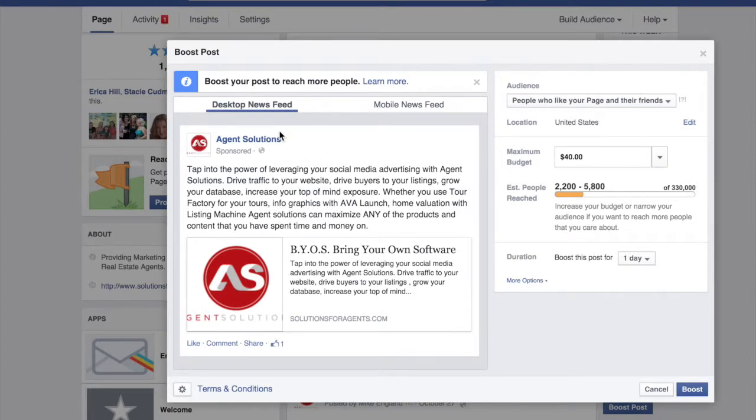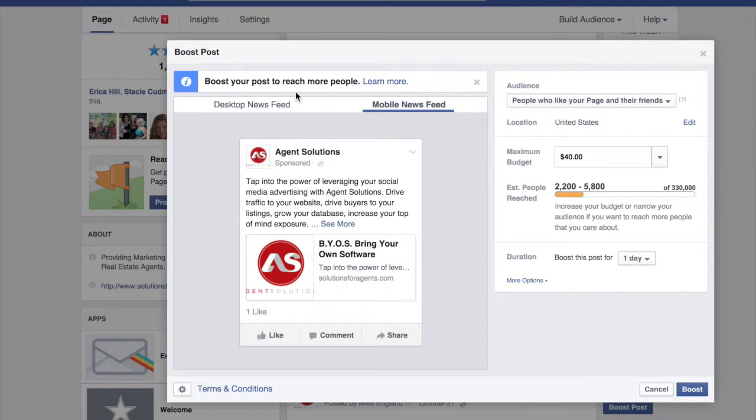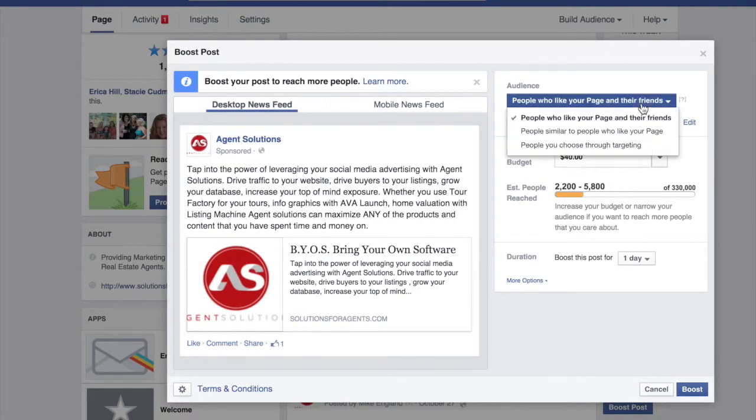They're going to show you what it looks like on a desktop and on a mobile device. They give you options: people who like your page and their friends, people similar to people who like your page, and people you choose through targeting. Now, if you do people who like your page and their friends, the advantage is that Facebook has pretty much taken away the ability to reach people that like your page without paying.